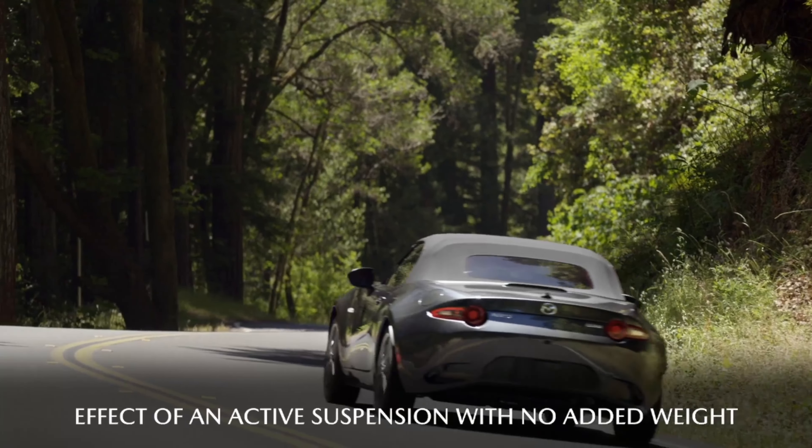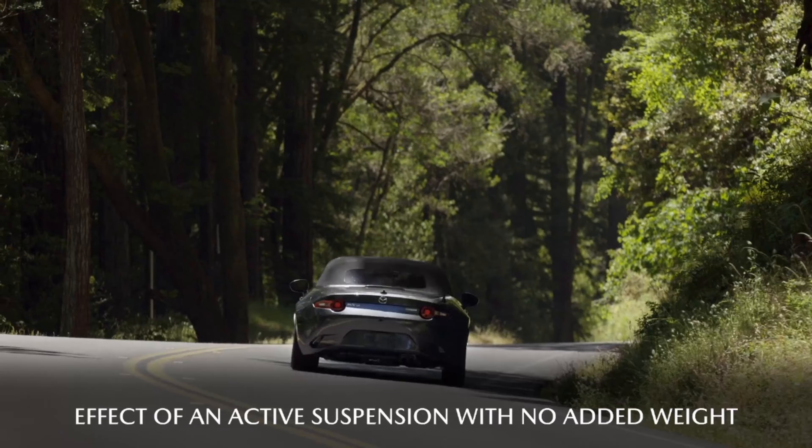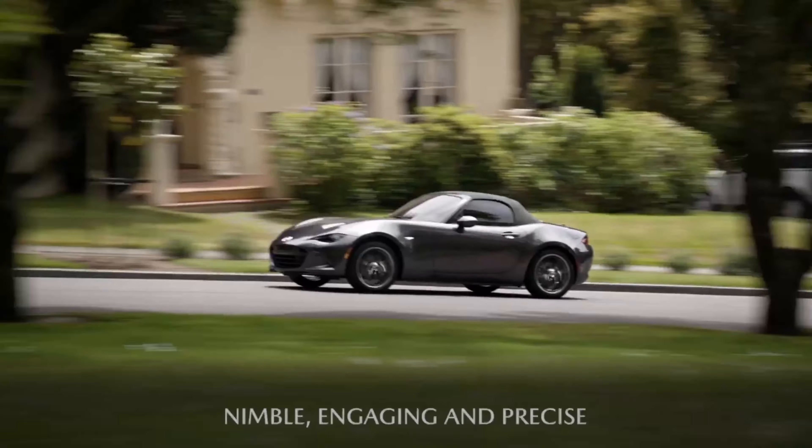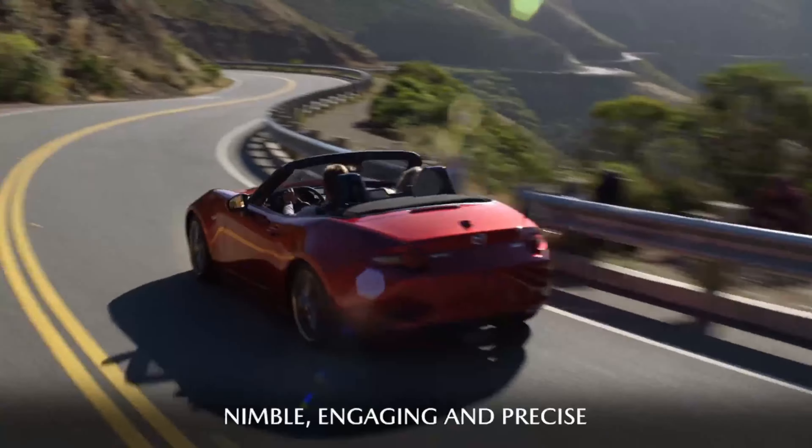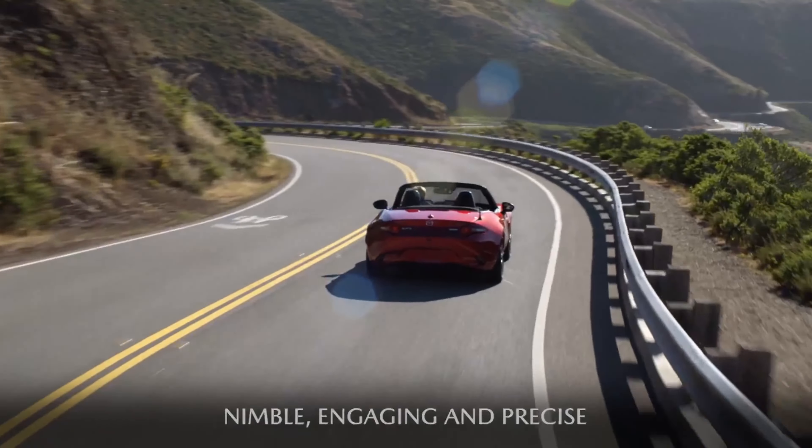KPC enhances that planted feel by applying slight brake force to the inner rear wheel when taking a corner. The result is the effect of an active suspension without adding any weight, so MX-5 feels just as nimble and engaging as it always did during everyday driving, and now even more precise on twisty roads.